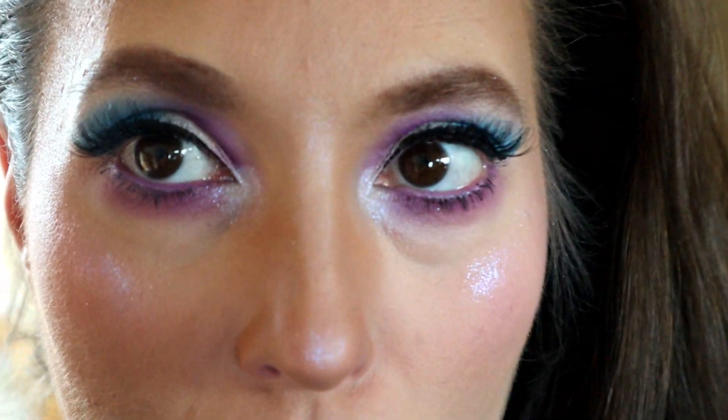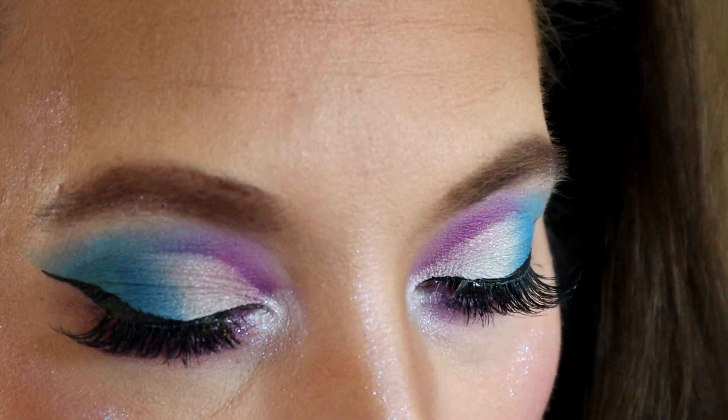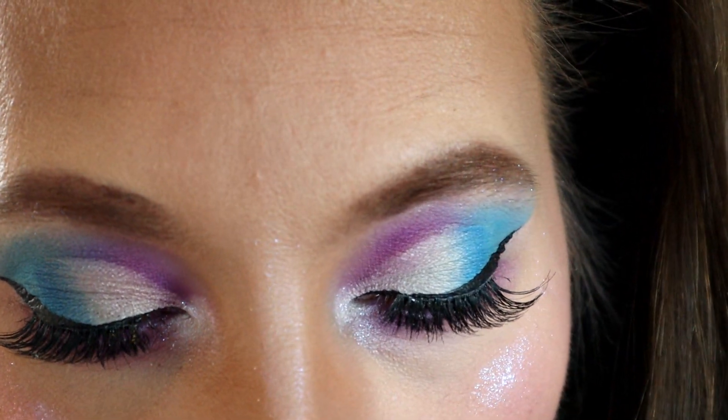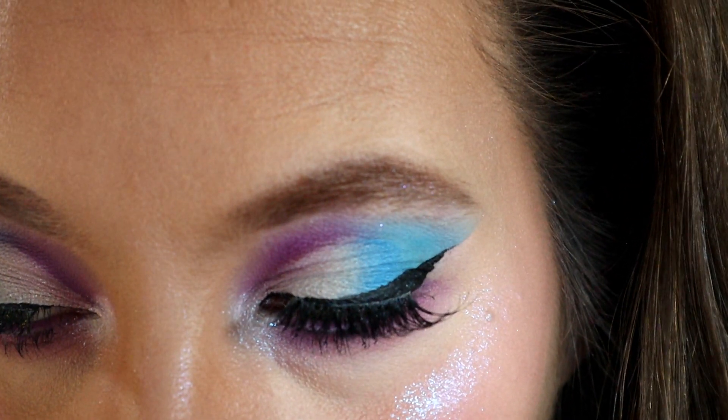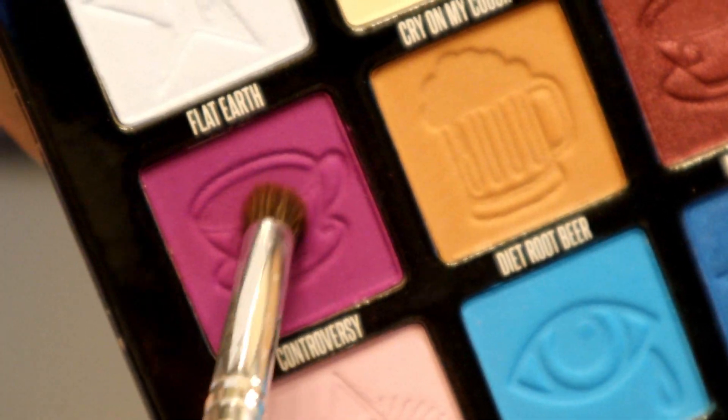If you have the Conspiracy palette and want a nice inner corner highlight, I highly suggest using Ranch — it's a beautiful color and great for inner corner highlights. Here is the finished look! I really really like this one — I think it's probably one of my favorites from the mini Controversy palette. Alright, for look number two...